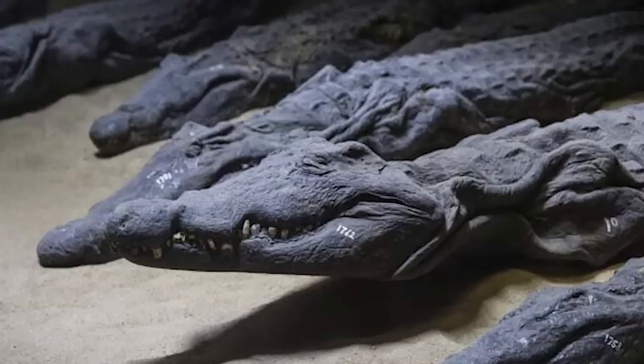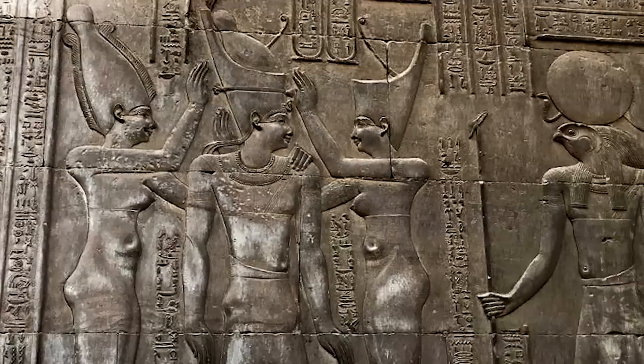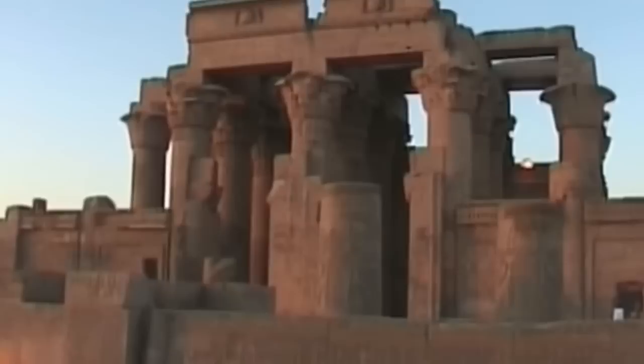Nobody could ever work out why the paintings earned the temple the nickname 'House of the Crocodiles,' but until the crocodile remains were found, most historians just thought of the artwork as quirky and unexplained. What remains unexplained are the engravings of medical and surgical implements on the temple walls, said to be the oldest in the world. Were there two separate priesthoods here — one devoted to medicine and the other to crocodiles? If so, what did they have in common?